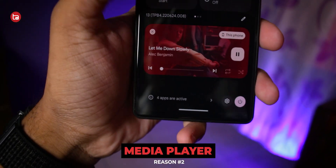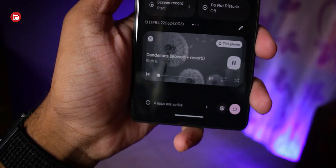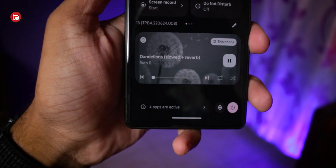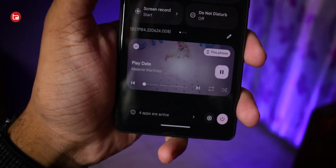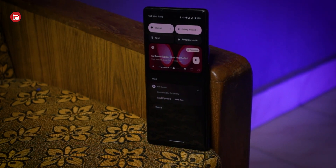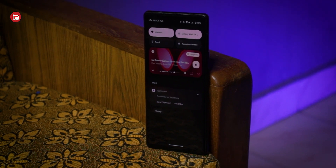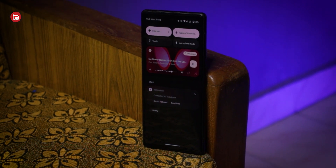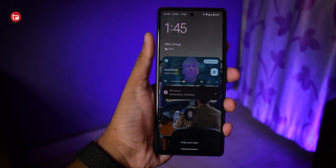The second feature is the media player on Android 13. When I saw it in videos online I didn't like it, but after installing the Android 13 beta and seeing it in action on my phone, I really loved it. The trackline animation is so good in action, and the way the widget takes on the color of the song's album art makes it look really great, especially on the Android 13 lock screen.